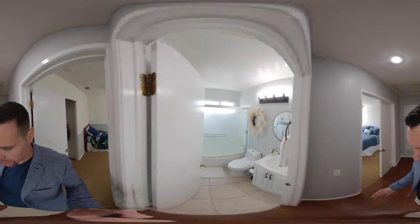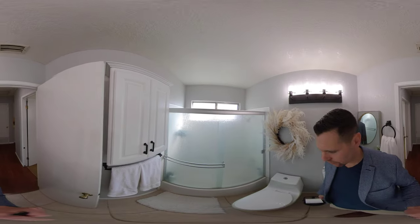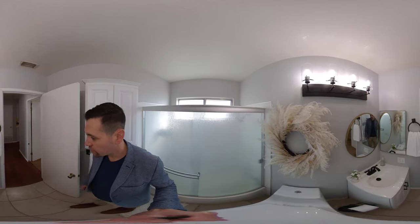And then we have a bathroom — renovated with new vanity, mirror, and lighting. Bathroom is nice, fresh, and clean. Ready to move in.